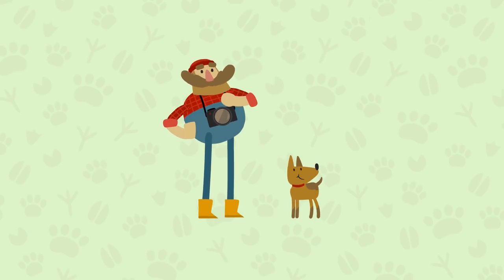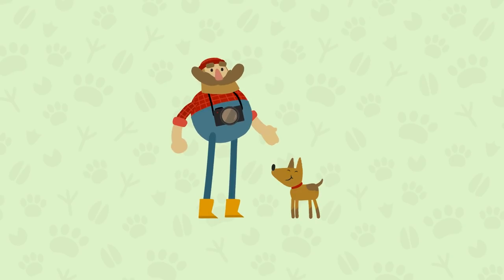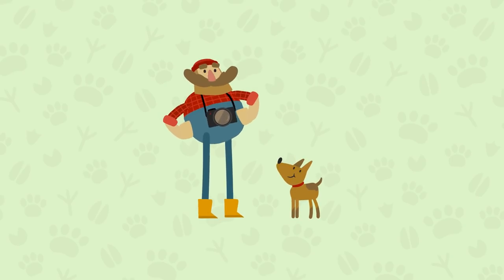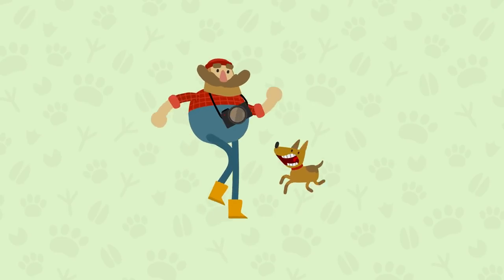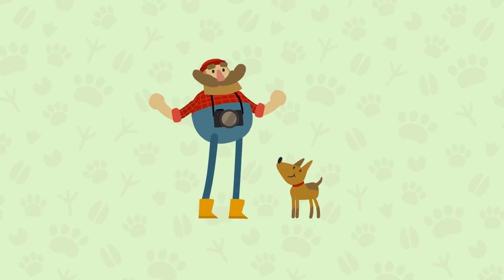Hello, I'm Otto, and this is my camera, and this is my dog Wondershmutz. We love to walk around and take pictures of animals. Come with us.